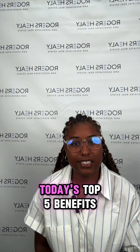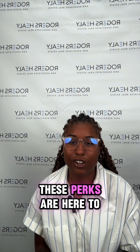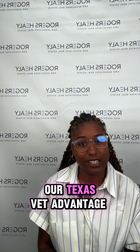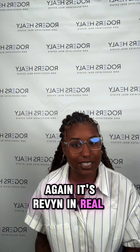And that's a wrap on today's top five benefits you can start using right now. These perks are here to make your life easier and more affordable. Make sure to like, share, and follow for more great tips and resources in our Texas Vets Advantage series. Thank you for tuning in, and I'll catch you in the next episode. Again, it's Raven in Real Estate.